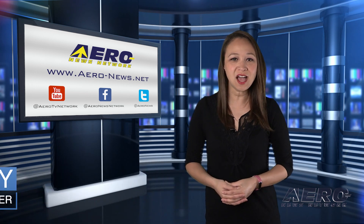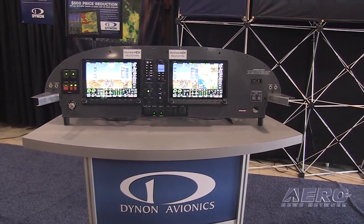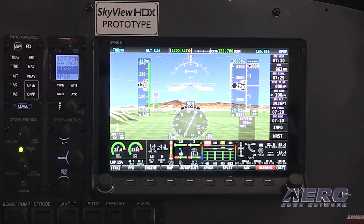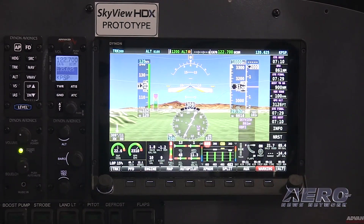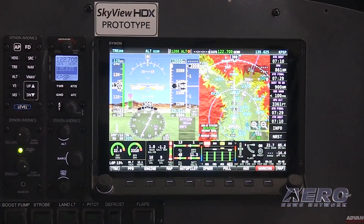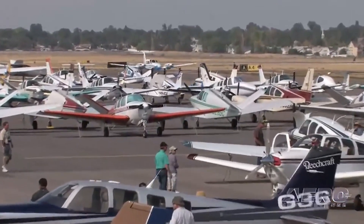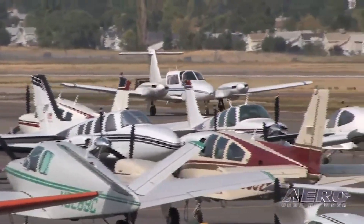Dynon obtains Bonanza 36 Autopilot Certification. Good news for Beechcraft Bonanza owners comes just in time as the Model 36 Series Autopilot has been approved. Previously paused deliveries of Dynon Certified Skyview HDX displays can now resume immediately. Equipped with the newest V16.0 software and most up-to-date hardware, the autopilot is certified for all Model 36, A36, and B36 Bonanzas, available as an option for its Skyview HDX Avionics system. The system features a three-axis autopilot system, yaw dampening, and approach coupling with compatible third-party IFR Avionics.